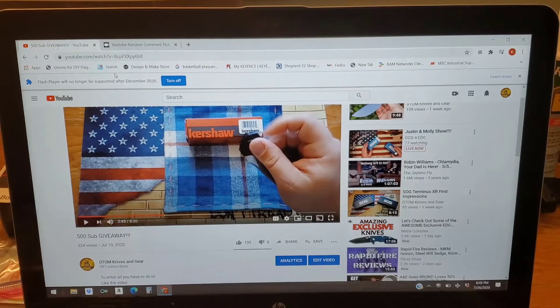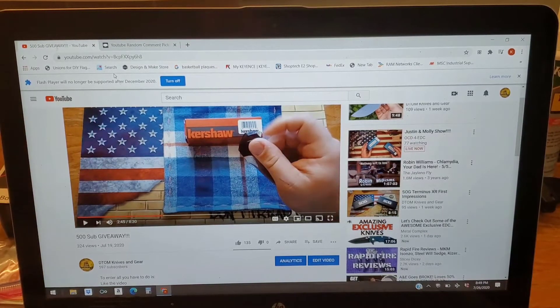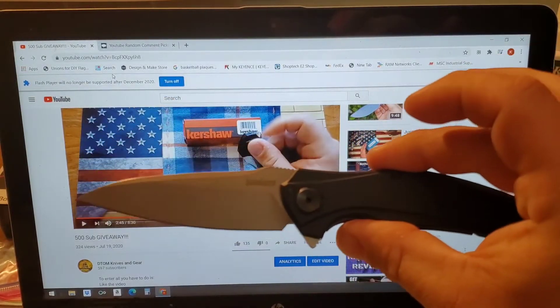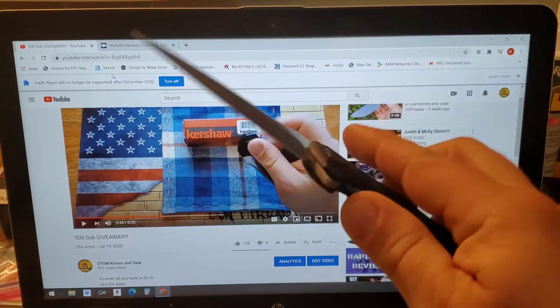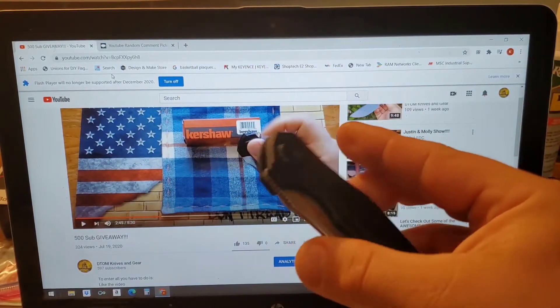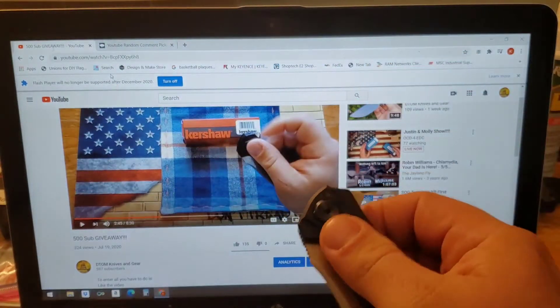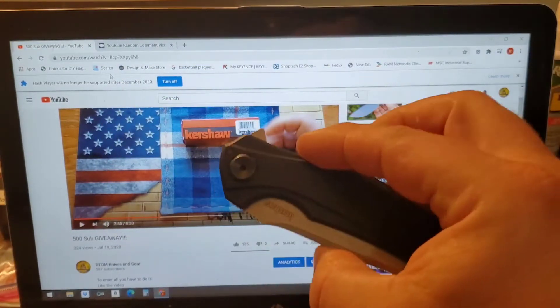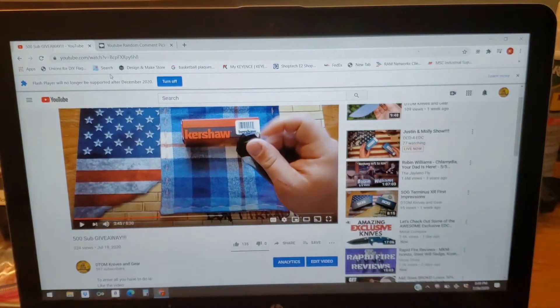First prize pack is going to be the Kershaw Bare Knuckle, the Smoky Mountain Knife Works exclusive in 20CV — a very awesome knife. This knife brand new is about $100. It's a brand new knife; I bought it and carried it for a week for my channel, and that was really about it — it didn't ever make it into my pocket because I've had so much stuff going on.